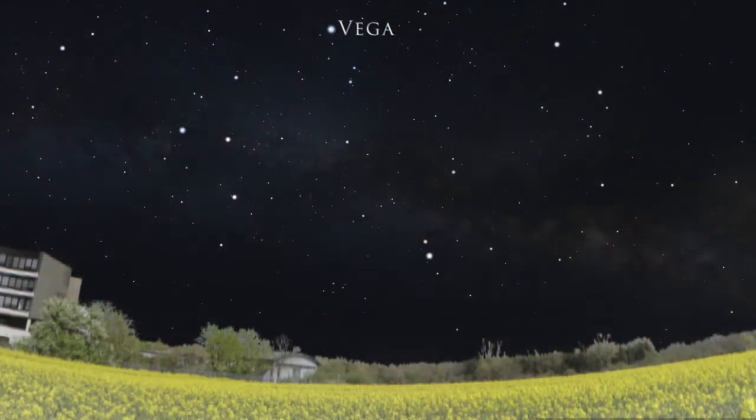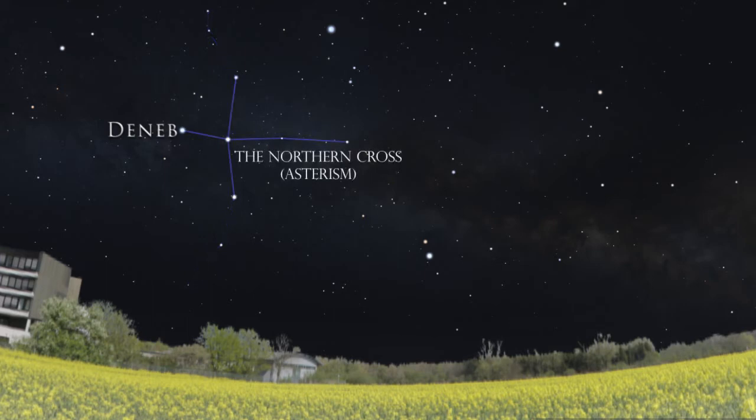Let's take these stars one at a time. We have Vega, which is the brightest star in the constellation Lyra. Lyra can be identified by a diamond pattern. Then we have Deneb, which is in the constellation Cygnus, but more easily identifiable by its location at the head of the Northern Cross.